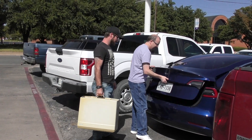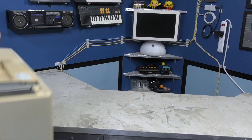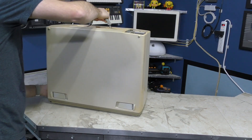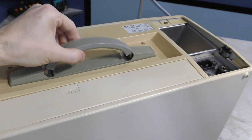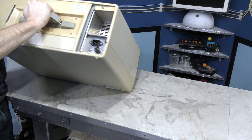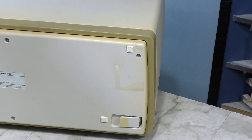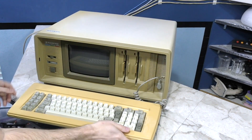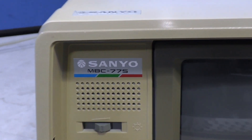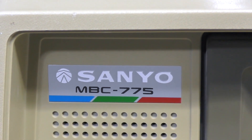I met up with Matt at a little restaurant, had lunch with him, and took the computer back to the studio. In principle, its design is similar to the compact portable of the same era, with a carry handle on the back and fold-out legs on the front. The keyboard has an interesting design where the legs also double as the release mechanism. And there we are — the Sanyo MBC 775. Even the logo itself has blue, green, and red to let you know this machine has color.